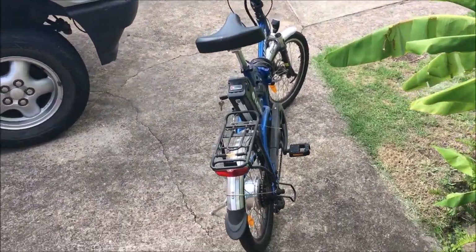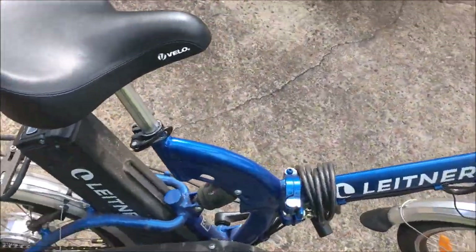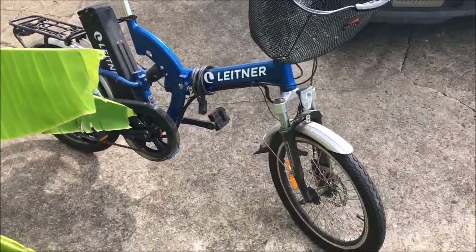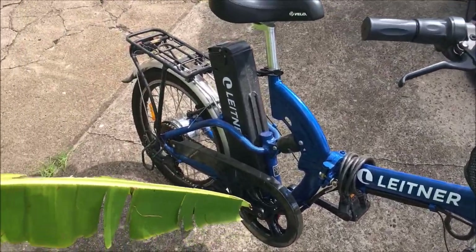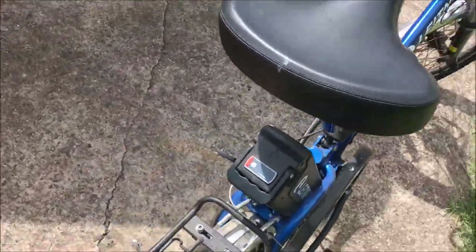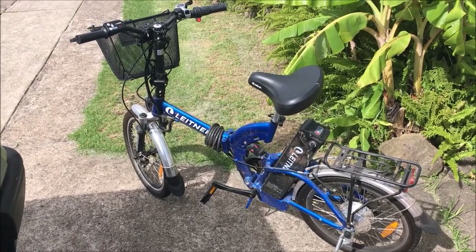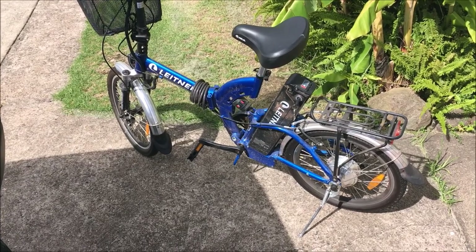Have a look at this. My friend Annalisa just lent it to me to have a go of. It's a German model — electric bike. I love electric bikes. Leitner, with a big capacity battery. I've just got it and charged it up, so I'm just going to take it for a ride and see what it's like.